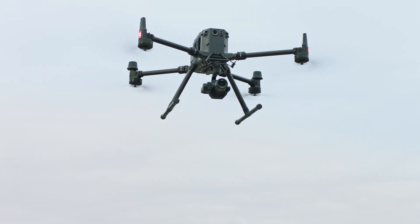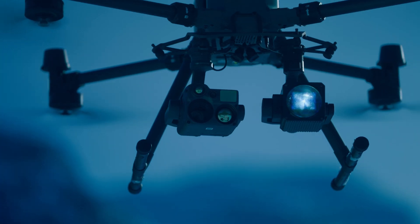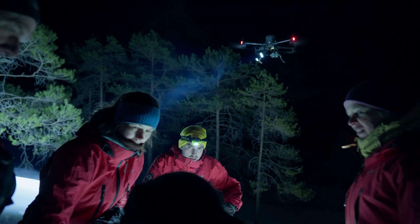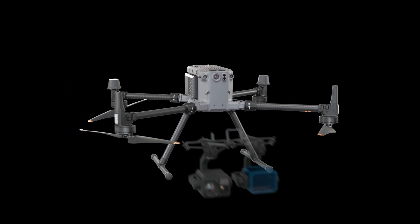DJI Matrice 350RTK — the heavy hitter. Finally, we have the heavyweight champion, the DJI Matrice 350RTK. This drone is a beast. It's proven itself to be a valuable asset for public safety professionals. It can handle multiple payloads, including thermal and zoom cameras, allowing you to customize it for any mission. Plus, its tough design can take on whatever environment you throw at it. Basically, if you need the most out of your aerial perspective, this is your go-to ride.